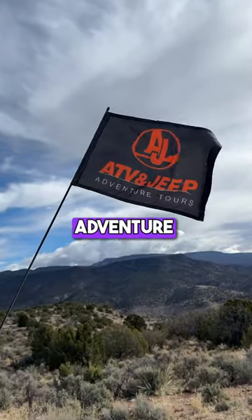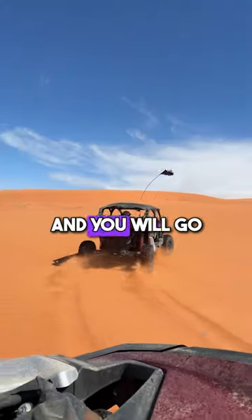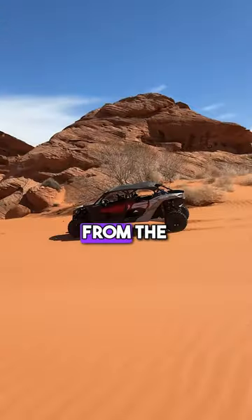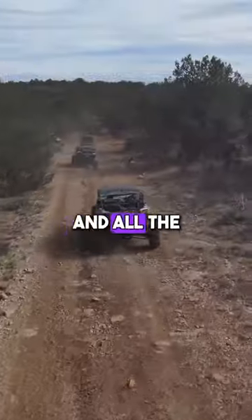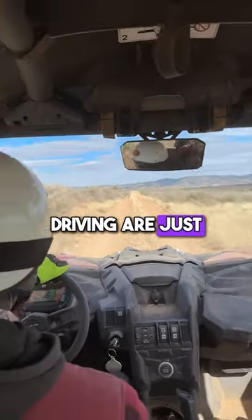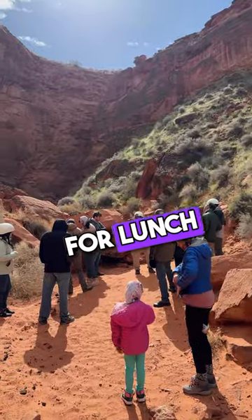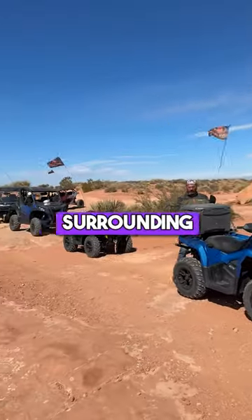Once you check in at ATV and Jeep Adventure Tours' head office, you'll get all your gear and meet your guide, then go on an almost 100-mile run through some of the most incredible terrain — everything from sand dunes to rock crawling to tree sections and all the canyons. The Can-Am Mavericks you'll be driving are just beasts and can basically go through almost anything. You'll stop along the way for lunch and snacks and take in some of the beauty of the canyons surrounding you.